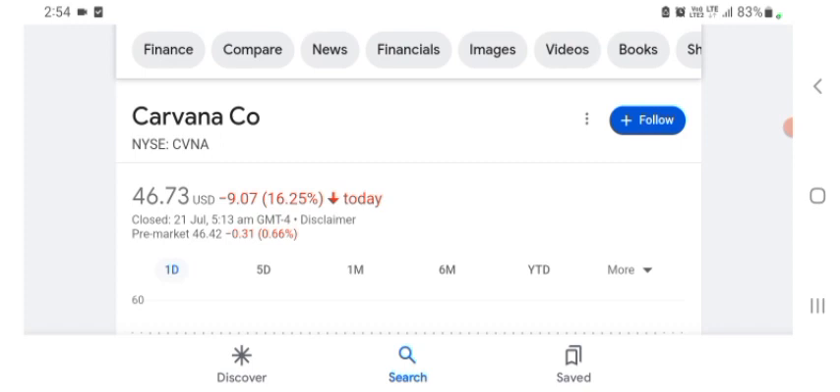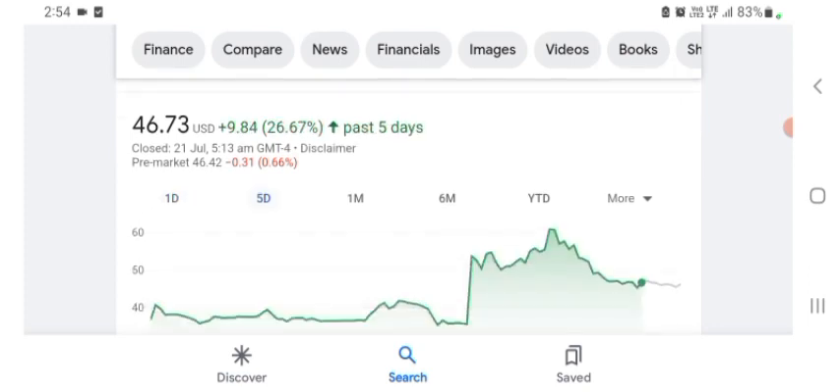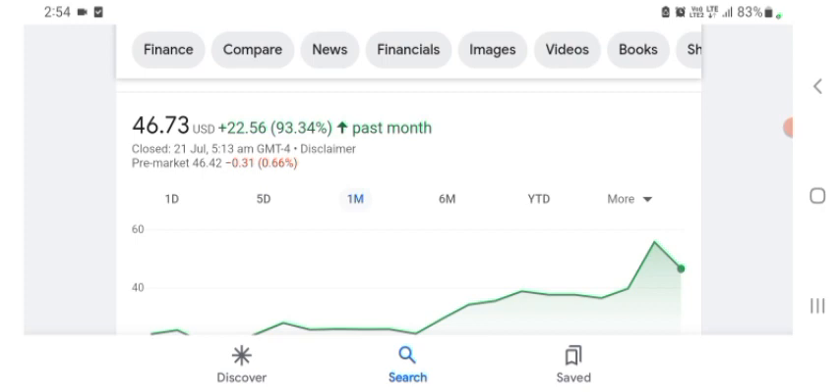But basically I'm just here to take a look at the financial chart. The stock was trading at $46.73 with 16.25% negative in a day. Five days before, the stock was trading at $26.67 positive in a day. One month before, the stock was trading at $93.34 positive in a day.